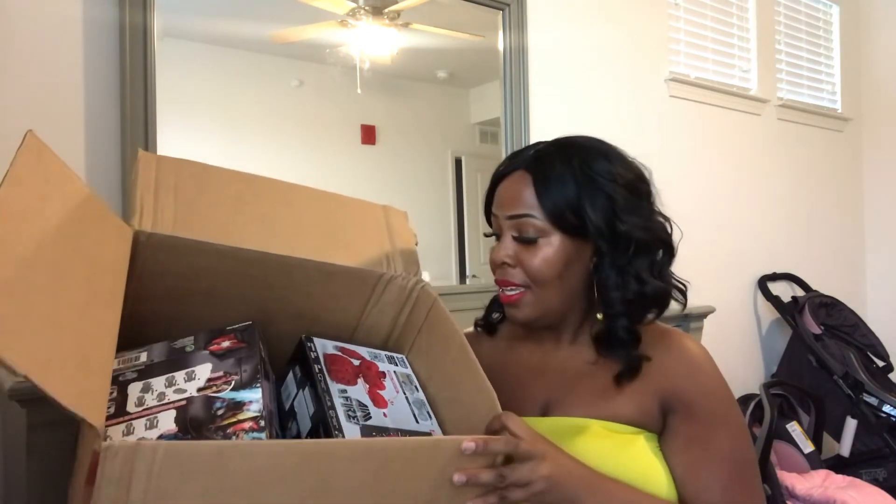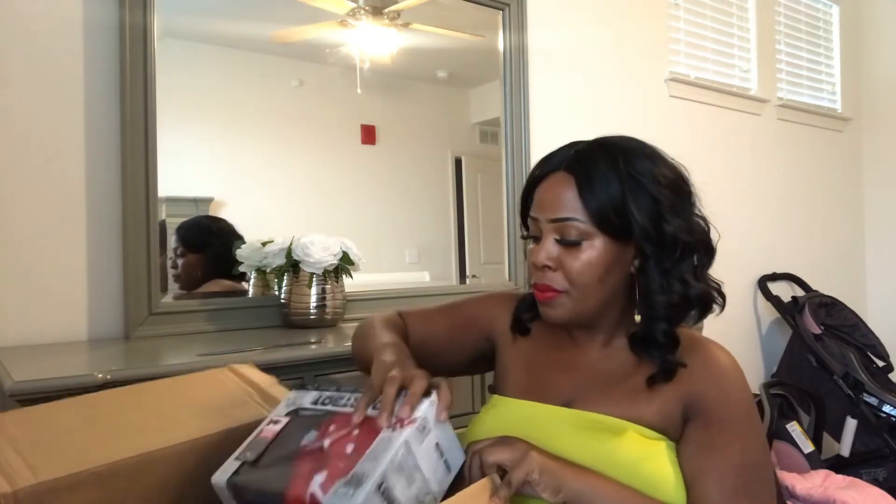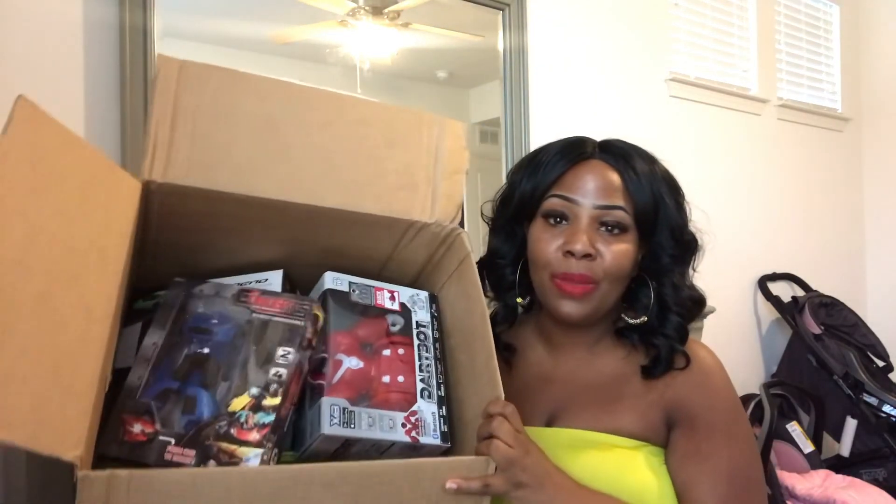I'm going to go ahead and put everything back in the box so I can wrap it up. Again, thank you so much Damian for going shopping and giving back to your community. Me and my sons plan to do the same thing, because it's always good to give back. You never know who you're being a blessing to, and it's just a really great thing.